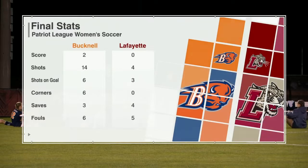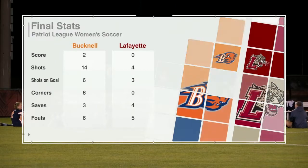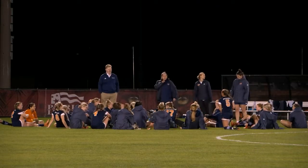Fouls were even, saves were pretty even. The Lafayette defense — minus that last goal to Donaldson — did a pretty good job, only allowing one goal on thirteen shots. But it was one more shot that got past Doer that gave Bucknell the two to nothing lead.